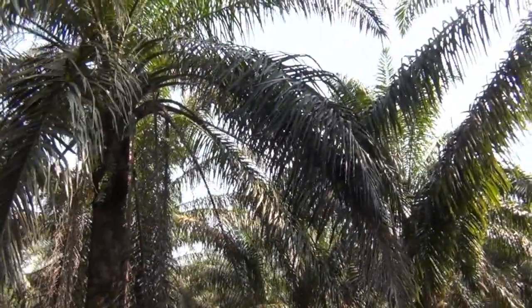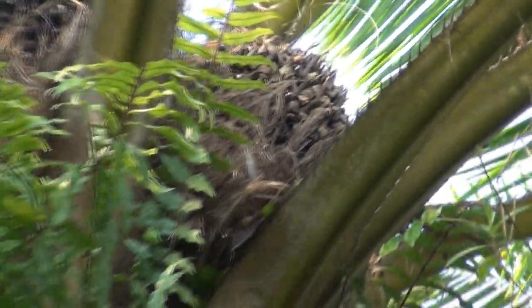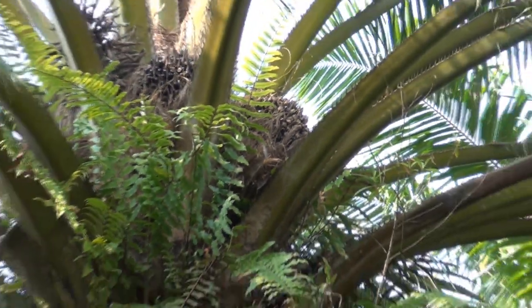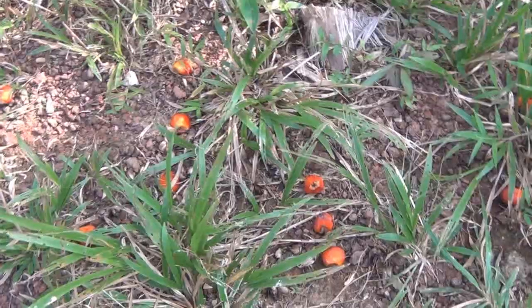Hi guys, I've just stopped off at one of the palm oil plantations and I'm inside one of the plantations now. These are the trees you can see here, and each of these trees have probably 20 big pods of palm oil, and each pod is made up of thousands of little red berries.